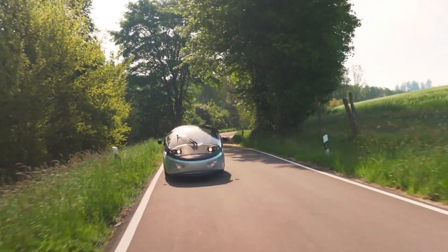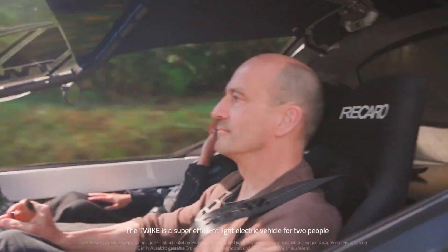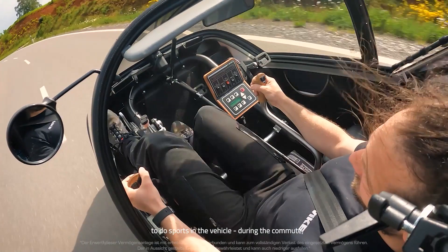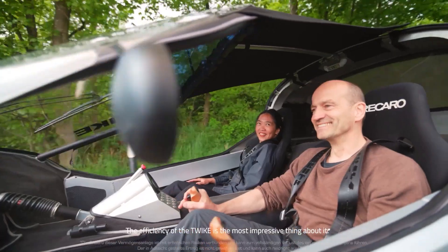The German team from Twike has some exciting news regarding their latest development. Specializing in electric vehicles with optional muscle power assistance, Twike has announced that the Twike 5 model is now available for pre-order. Act quickly, as only 500 units will be produced, with prices starting at $55,833.